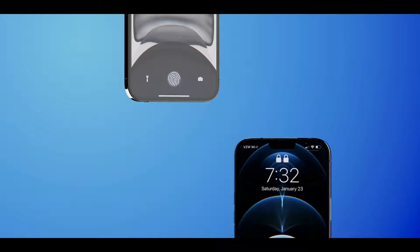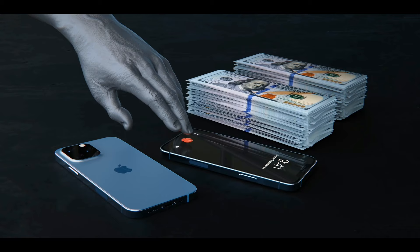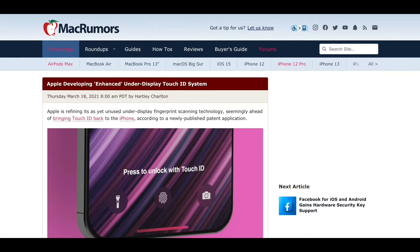After a long silence on Touch ID news, a new report by Barclays confirms that Touch ID will be happening on the 2021 iPhones. Nothing replaces the real Touch ID experience, especially with masks. Apple continues their diligent work with patents on Touch ID — the latest describes an enhanced Touch ID under-screen scanning system using refraction to get more detail of individual fingerprint ridges, better than anything on current Android phones by at least 30%.